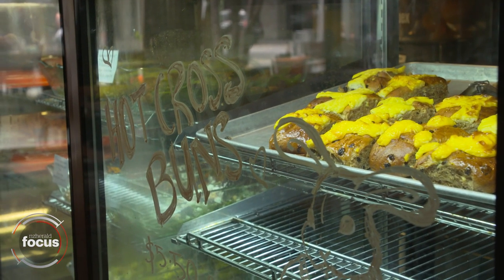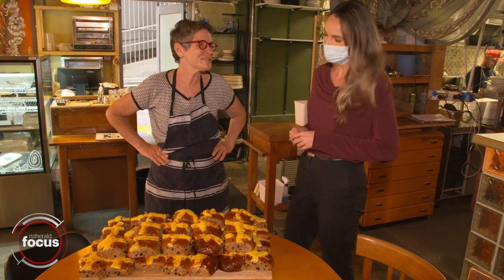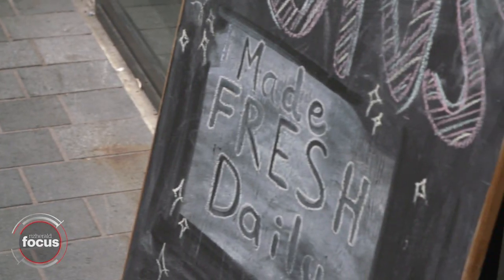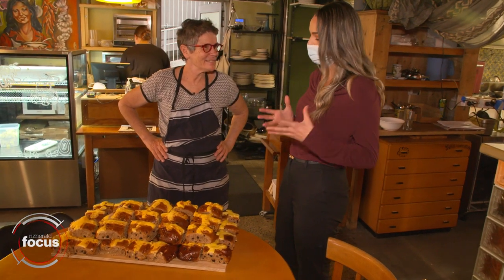It's really important this year because we're really on our last legs — the CBD has really suffered. The buns have saved me, they've come to save me. They look incredible and they smell great, so I'll take one away with us and we'll give them a try.